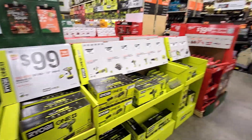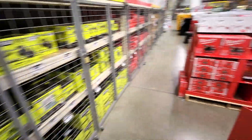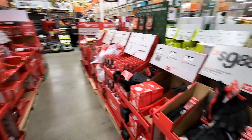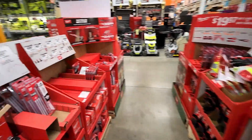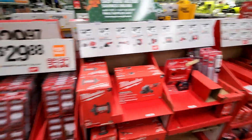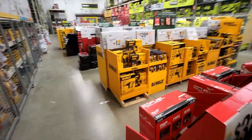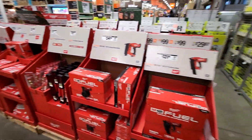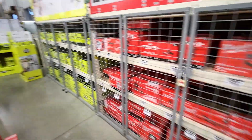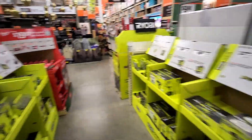Taking a walk through the gift center to see if there are any lower prices compared to two weeks ago when they first started putting this stuff out — and I do not see any new lower prices. Everything is the same price as two weeks ago. Let me know in the comments if you're seeing any prices dropping at your local Home Depot.